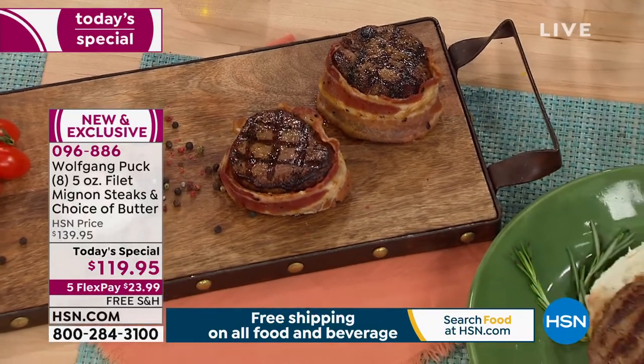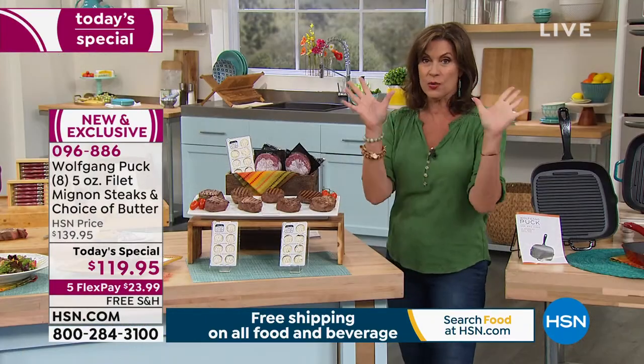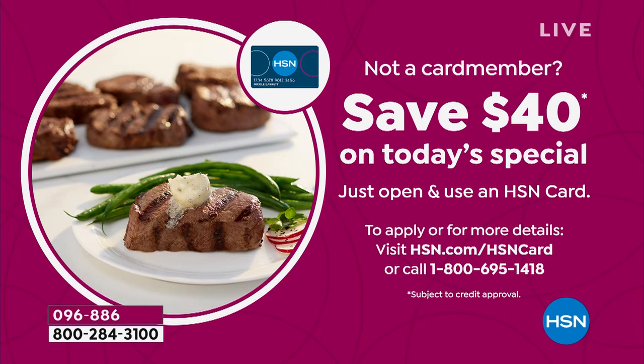Make your choice now. And if you've not signed up for our HSN credit card, do it now — you'll get $40 off this amazing value today. Let's switch over to Marion Gretz who is joining us live via Skype. Marion, there's just nothing like a great steak, but who wants to spend a couple hundred bucks at a steakhouse for one dinner?